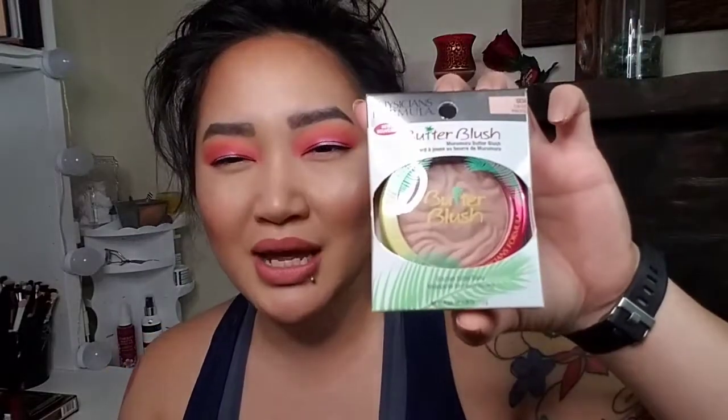Then I have this Physician's Formula Butter Blush in Plum Rose. I think it's just a nice subtle blush.